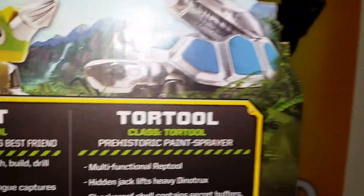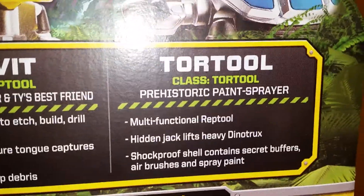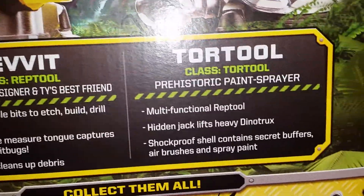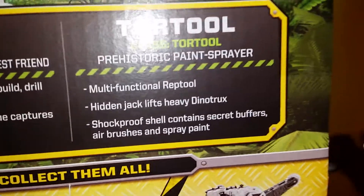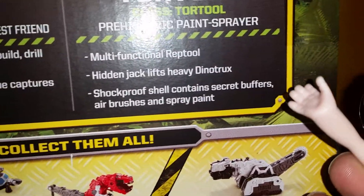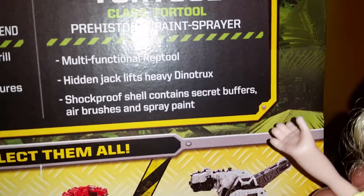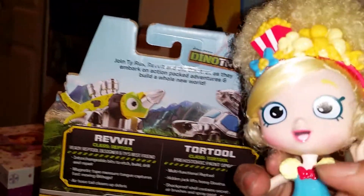Air hose tail cleans up debris. Now we're gonna go over to TorTool — his class is TorTool and he's a prehistoric paint sprayer. It says multifunctional Reptool, hidden jack lifts heavy dino trucks, shockproof shell contains 10 secret buffers, all brushes and spray paint. That's about these guys — now let's open them up!